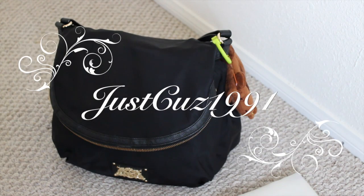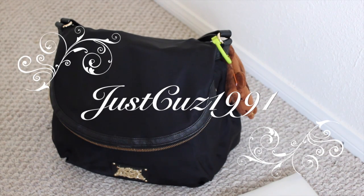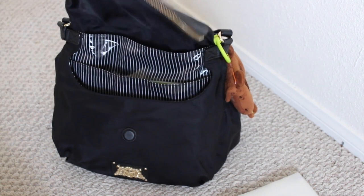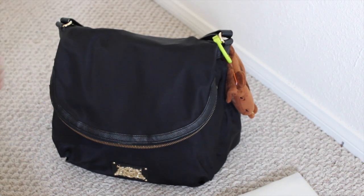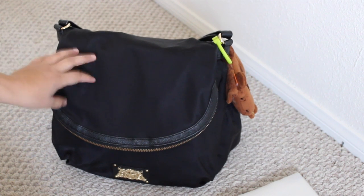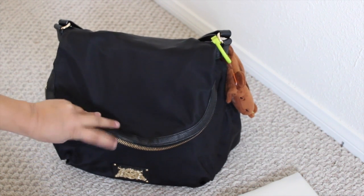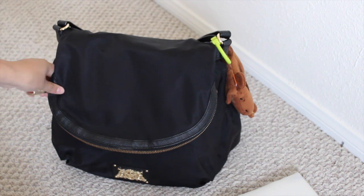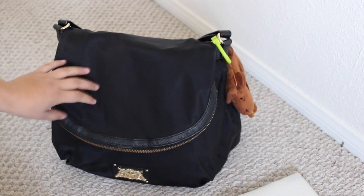Hi YouTube, this is Just Cause 1991. Today I'm going to be filming a What's in My Diaper Bag video. Hopefully you guys enjoy. It's a Juicy Couture Diaper Bag. I don't know the exact model or what type of diaper bag it is, but if I do find the name of it, I'll leave a link down below so you guys can check it out.